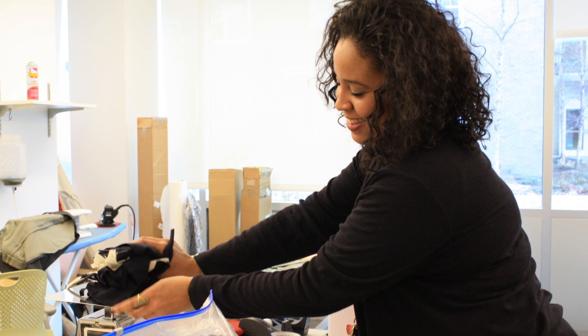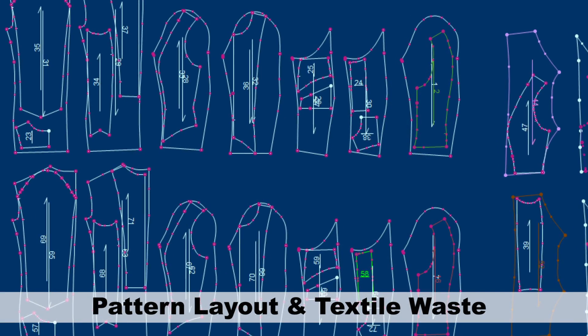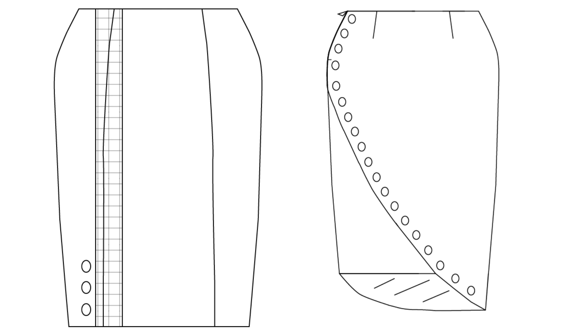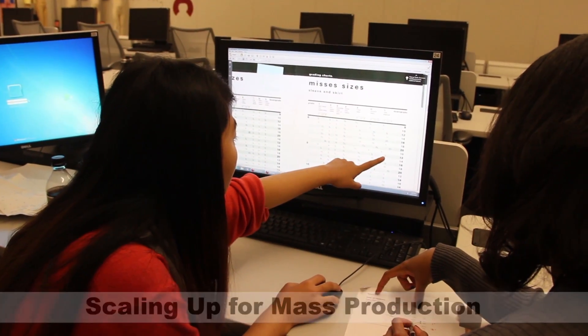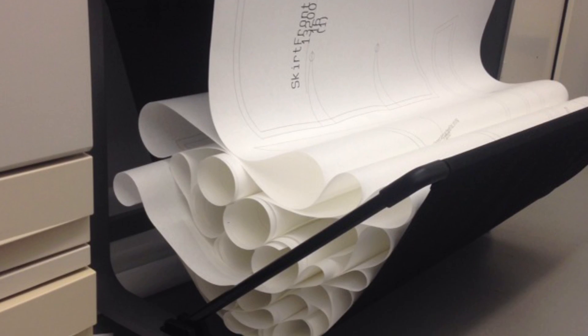We also reweighed the amount of fabric left over to know how much fabric we used and possibly diverted from becoming waste. In our production of four garments, we consumed eleven secondhand garments and used approximately fifty percent of the materials to obtain the desired fit and style. Part of our process was also to develop a sizing system unique to Local Buttons, ranging from extra small to extra large, that can be tested on virtual models for fit accuracy.